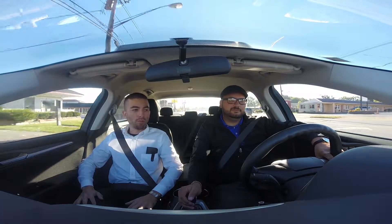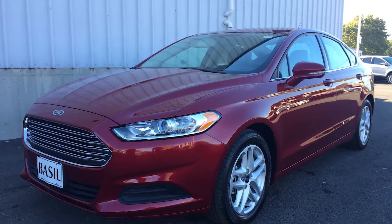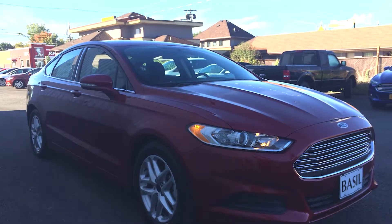We're here this week with Bashar from the Basel Niagara Falls store, and we're driving a 2016 Ford Fusion SE. What you get in this Ford Fusion is it's a mid-range model, so you're looking at an SE with a tech package.